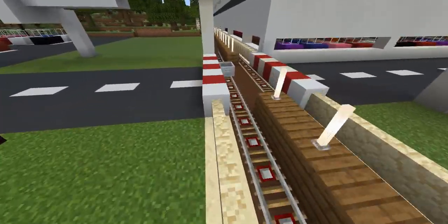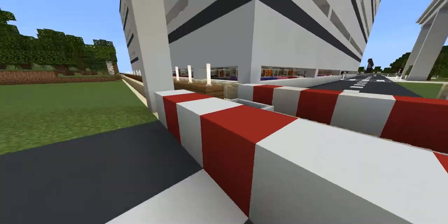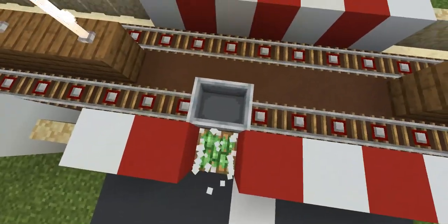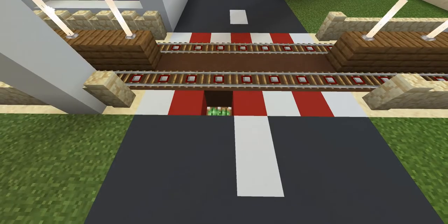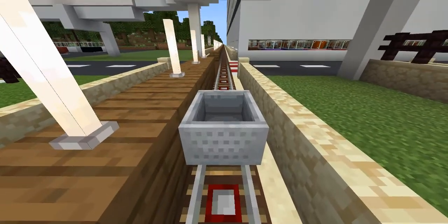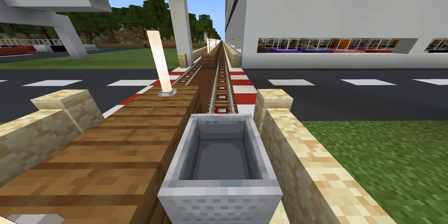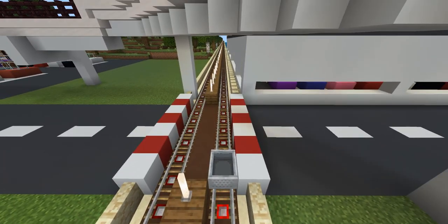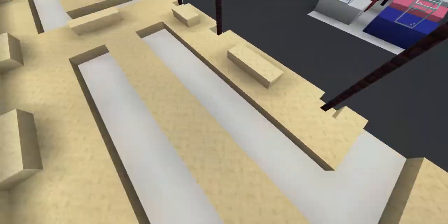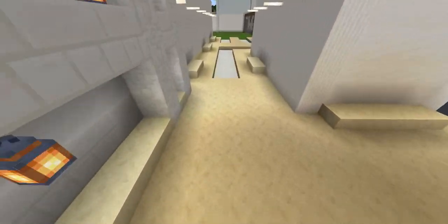Any time a rail car passes over these buttons, these gates will rise, blocking traffic. And as you can see, that's how that works. Over here is a bus terminal where buses are supposed to drive through, but right now it is closed.